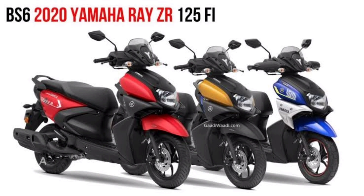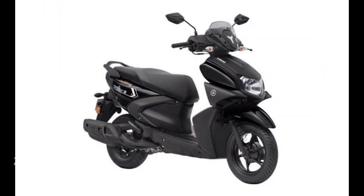Maximum torque is 9.7 Nm at 5,000 RPM, which is a little less than the TVS. It has a front disc brake. The fuel capacity is 5.2 liters.